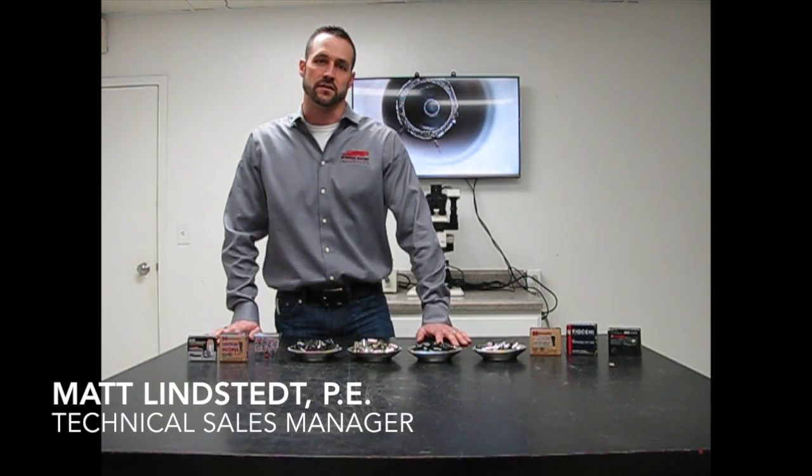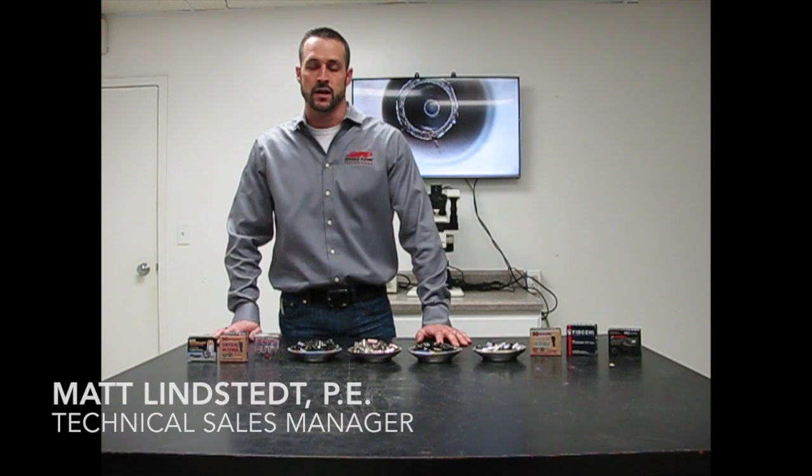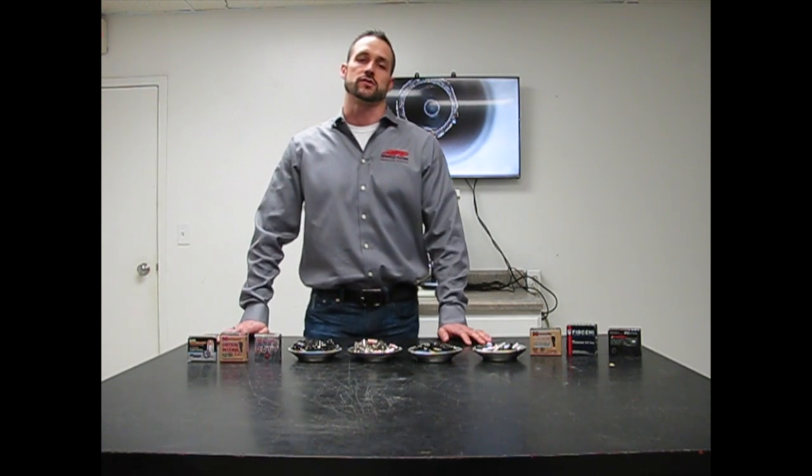Hi, I'm Matt Lindstedt. I'm the technical sales manager with Advanced Plating Technologies. I'm here in the Advanced Plating Technologies Quality Control Lab, and I'm here to talk to you about our family of ammunition finishes.